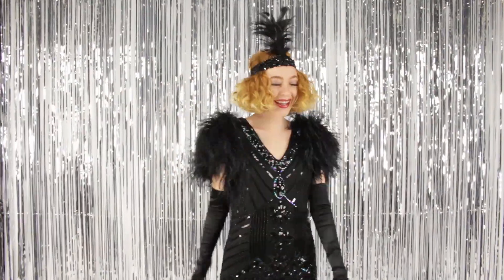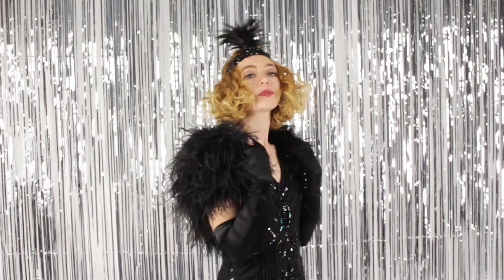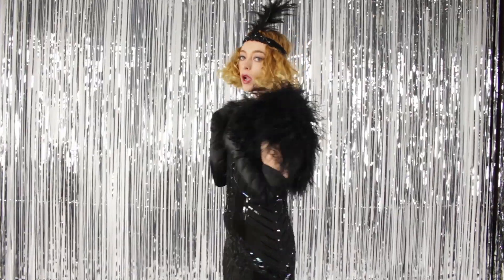Our ostrich bolero in black is one of my top favorite pieces. This will dress up any outfit for a stunning couture look. This shrug also comes in white. This piece is timeless and looks amazing with costume or modern looks.